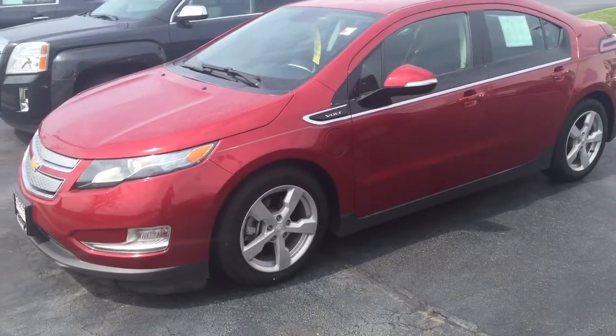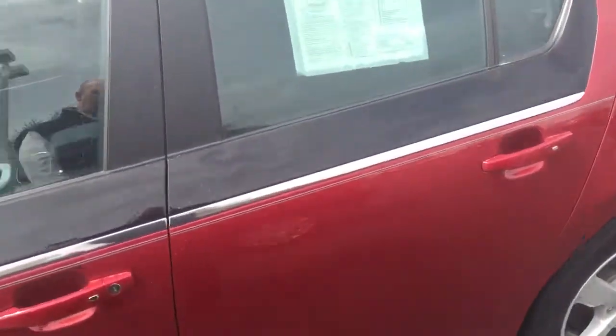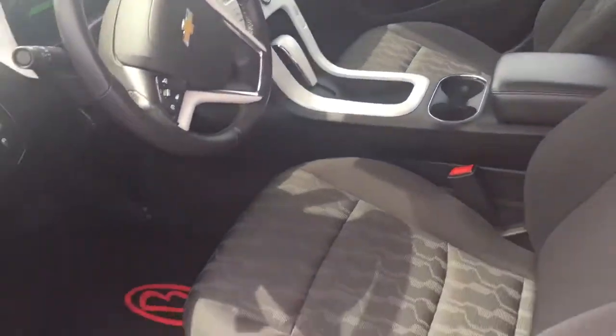Alright, here's our 2013 Chevy Bolt. The car is in great shape, only has 19,000 miles on it. Very clean interior, non-smoker car, has all the power options, Bluetooth connectivity.